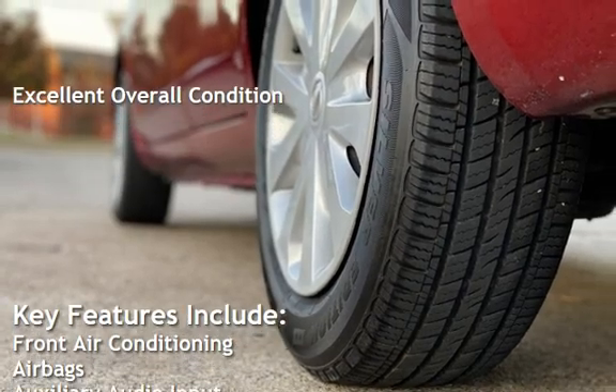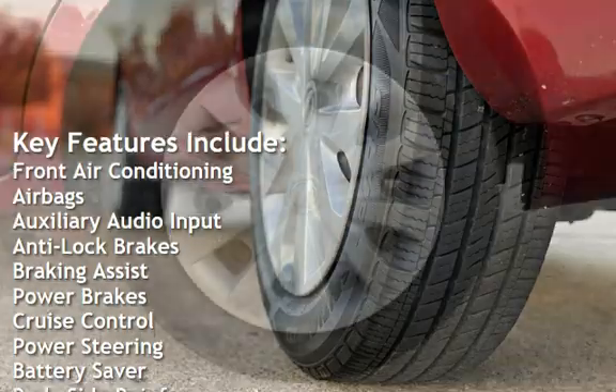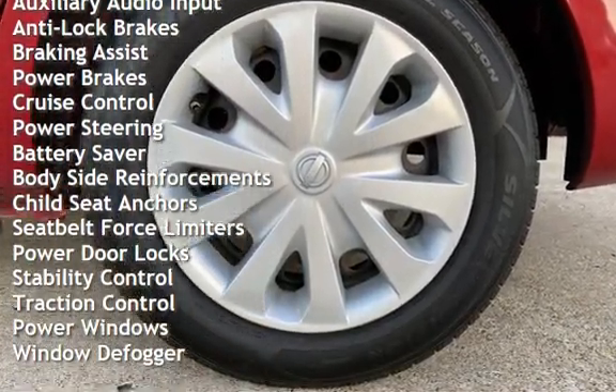Key features include front air conditioning, airbags, auxiliary audio input, anti-lock brakes, braking assist, power brakes, cruise control, and power steering.